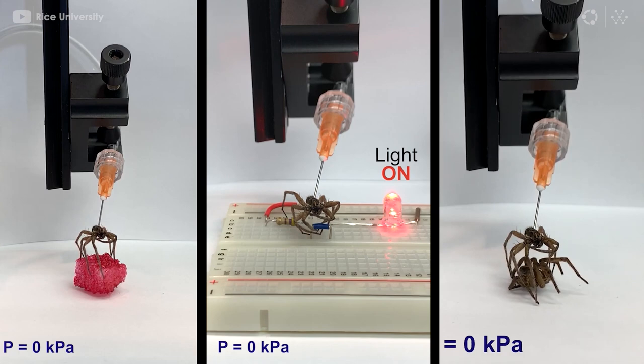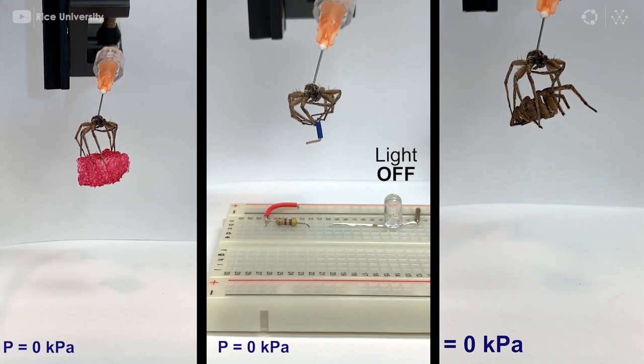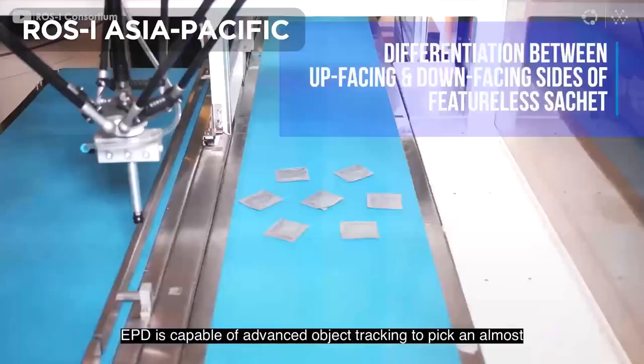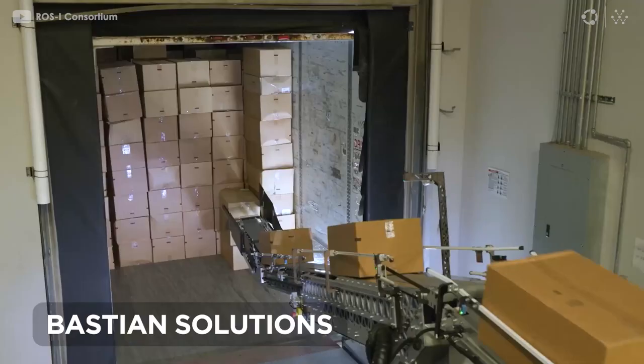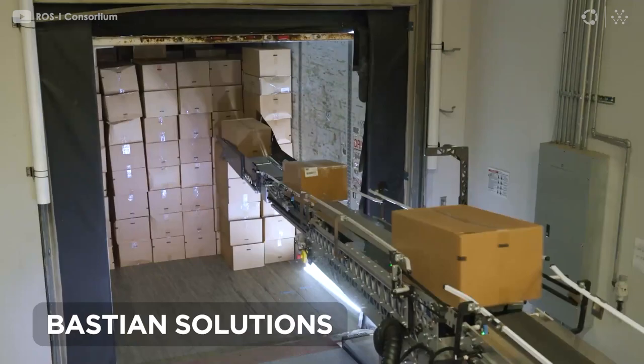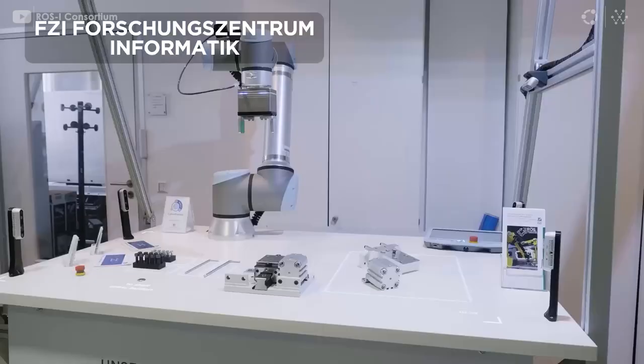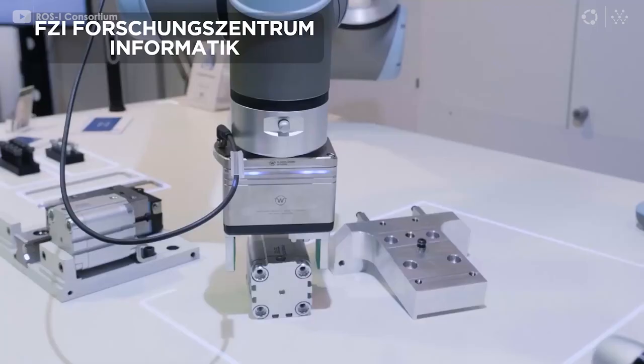We wrap up this monthly video by congratulating Ross Industrial for its 10-year anniversary. To celebrate this achievement, they put together a video with shared snippets of the great work the community has been doing. Ross Industrial seeks to extend ROS, and now ROS 2, to industrial hardware and applications, identifying and prioritizing capabilities for industrial robotics and automation to address current and future application problems.